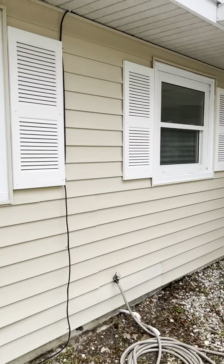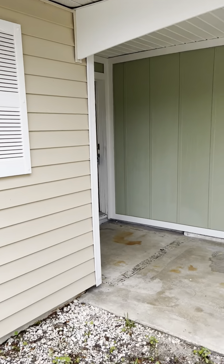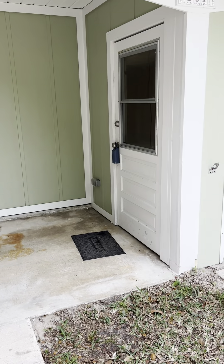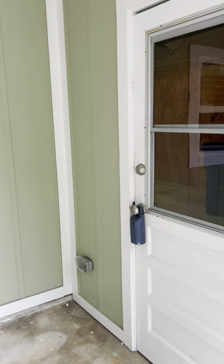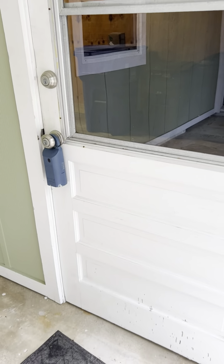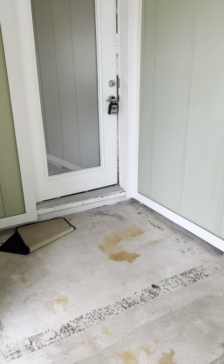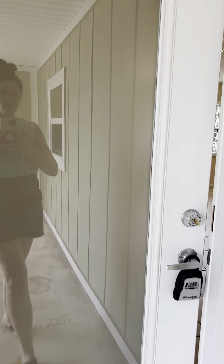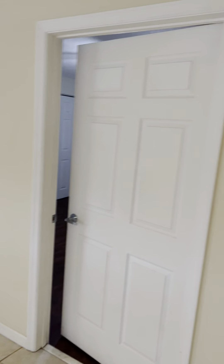The exterior was just freshly pressure washed. It's a really unique layout — the siding all looks to be in good shape. I really like this area; I think it's really unique. There's a one-car garage with access from the front, so for unloading groceries when it's raining, this is really convenient.